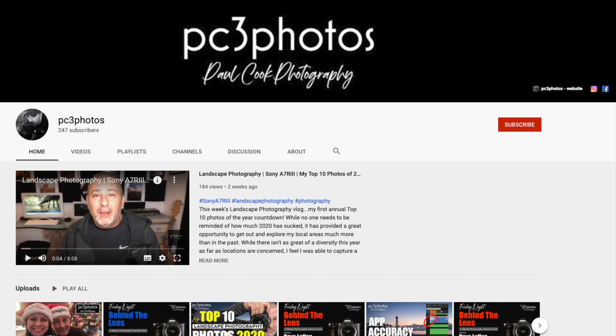Nobody has been immune from this craziness. However, one of the best things that happened to me personally this year in 2020 was being invited onto a Zoom call with a photographer based in Florida who has his own YouTube channel. His name is Paul Cook and his YouTube channel is PC3 Photos — there'll be a link in the description below.